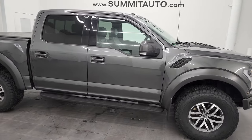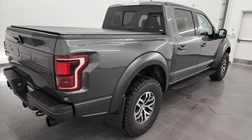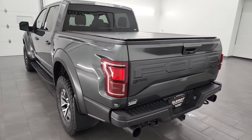Hey, this is Brett and this 2018 Ford F-150 Raptor is stock number 13218ZA. I am here at Summit Automotive in Fond du Lac, Wisconsin, your new and used light duty truck headquarters.